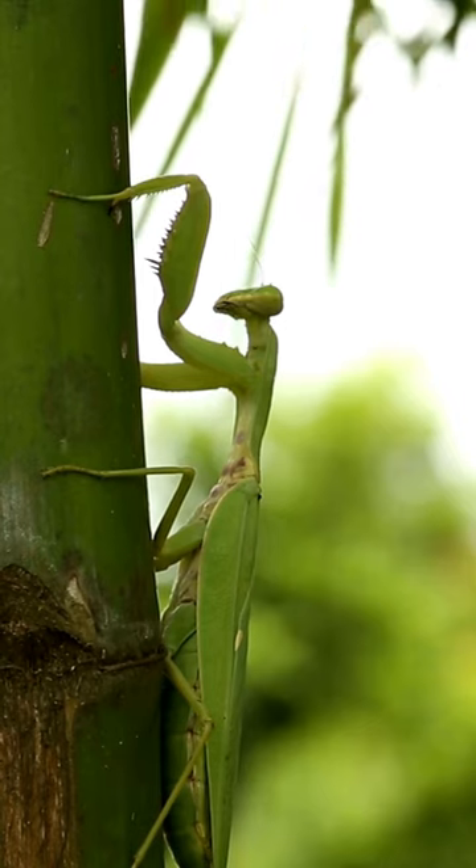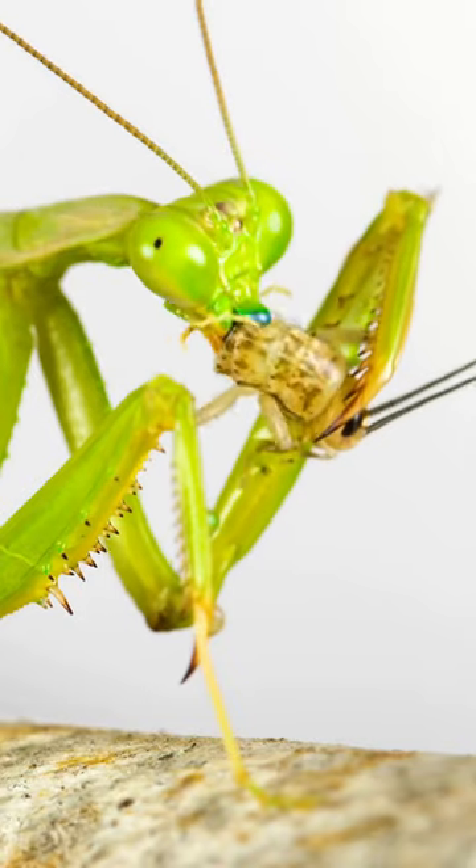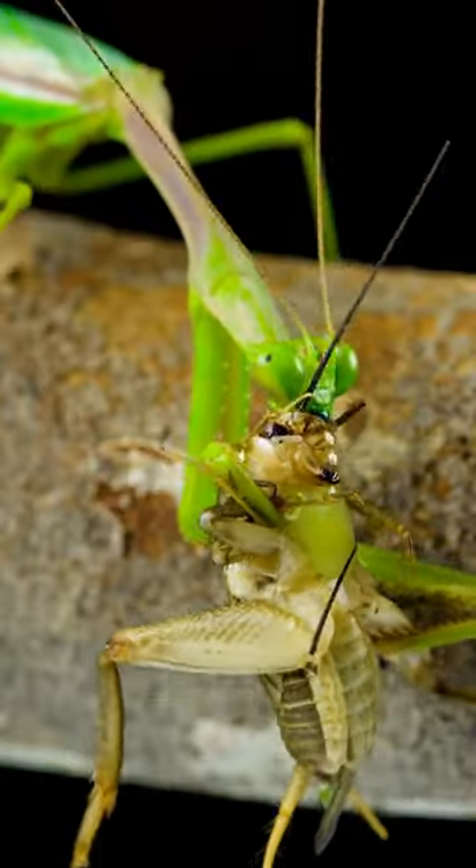Their front legs have rows of sharp spines to help them hold on to their prey, which they usually begin to eat head first.